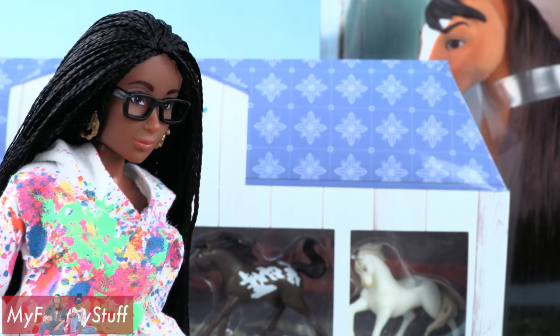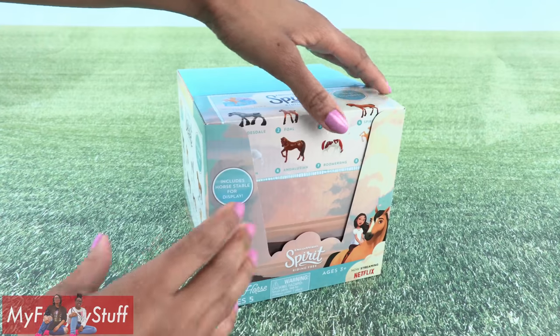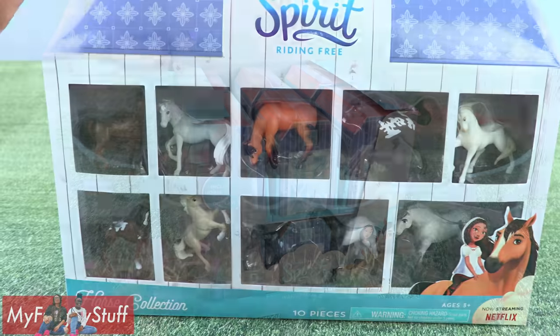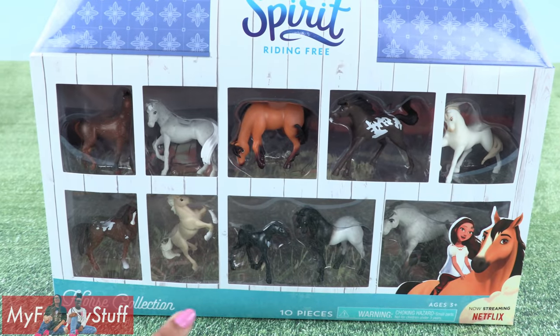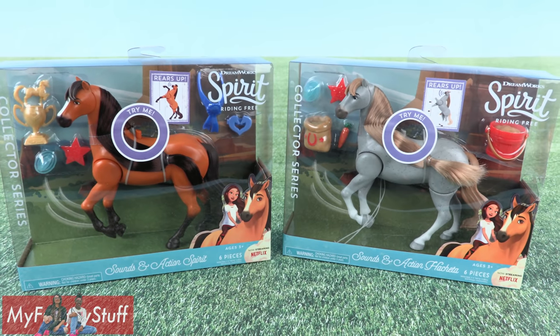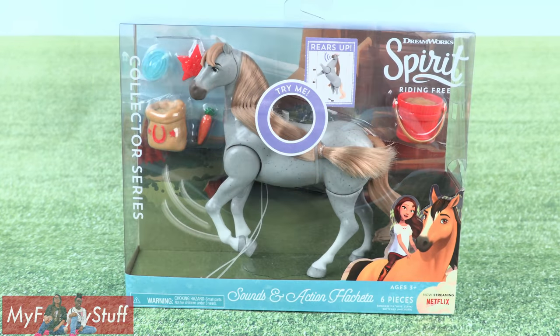Is that a new Spirit? Just Play sent us a full box of Series 5 mini horses — the 10-piece mini horse collection — the collector series, and Sounds and Action Horses. We have Spirit and Hacheta.